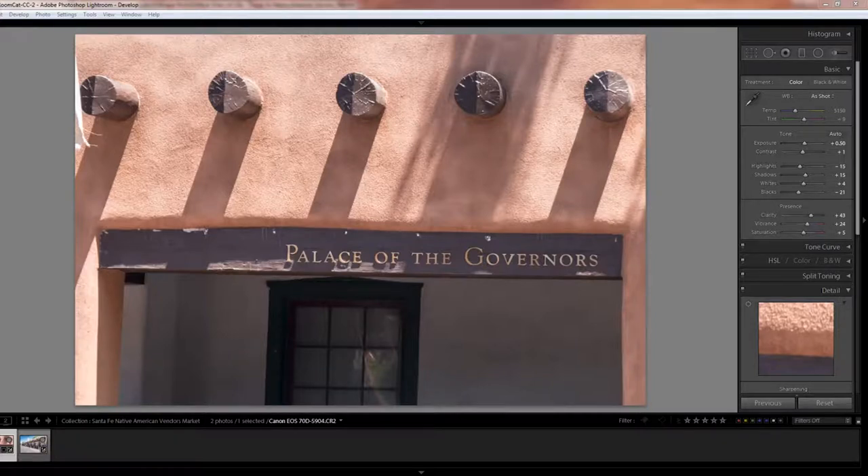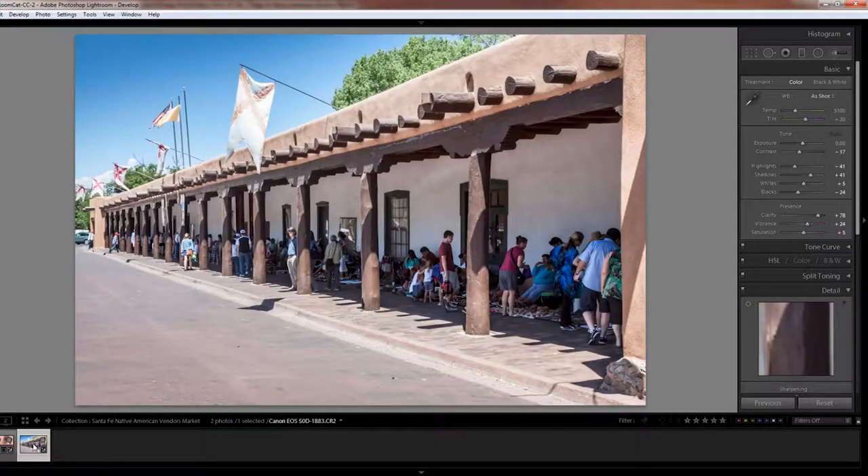Hi, this is Lou Adair from Views of Life Photography. We have a special More Views of Life video from the Native American Artists Market at the Palace of the Governors in Santa Fe, New Mexico. This is a must-do for anyone going to Santa Fe. The video is an interview with artisan Laverne Loreto Tosa of the Jemez Pueblo about her pottery. Laverne's email and other information will be at the end of the video.